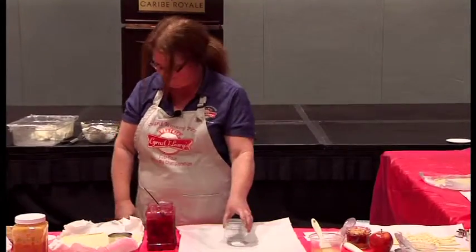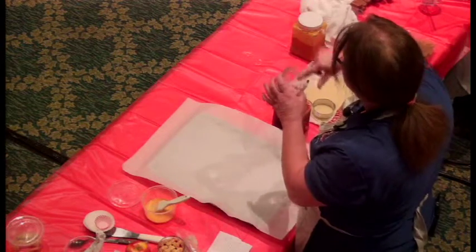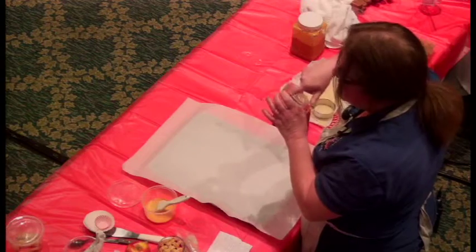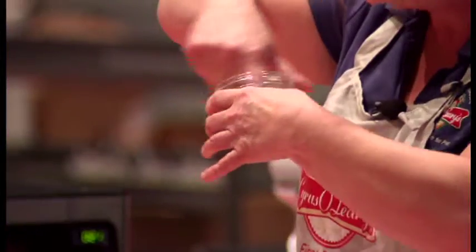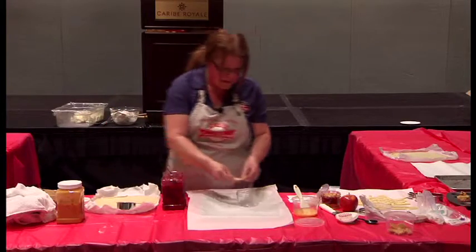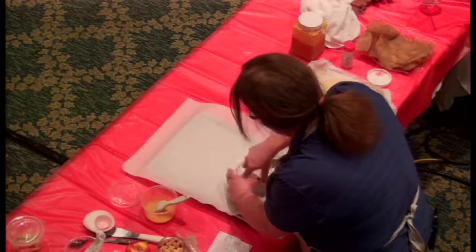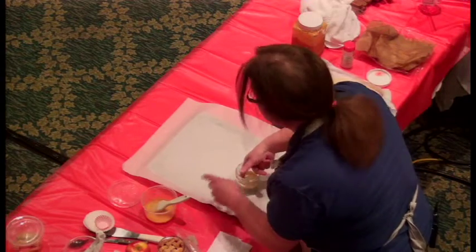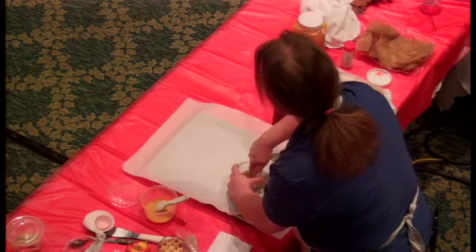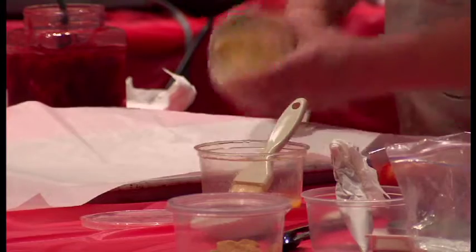I'm going to start with a pie in a jar. When I first started making pie in a jar, I was trying to fit all the pie crust all the way up to the top, and it just didn't bake evenly because sometimes I would have two or three layers. So it dawned on me that I just needed to cut out a little round and fit that little round in the bottom.